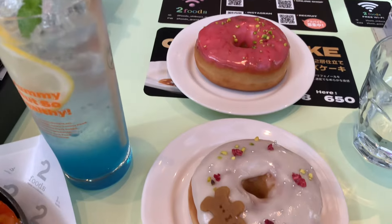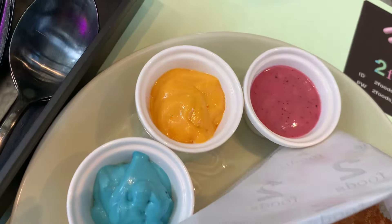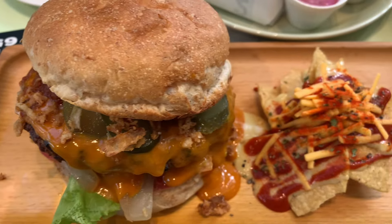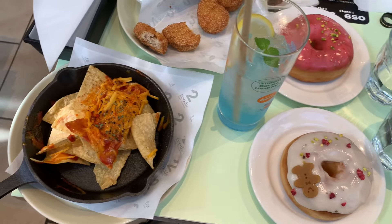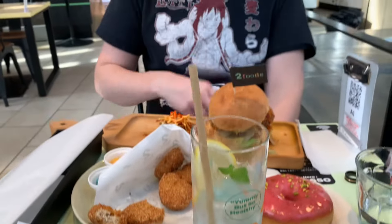And then we went to two food spots. We got some vegan chicken nuggets, vegan nachos, and a vegan burger — it was called the Spicy Junk Burger, it was really good. Got some lemon soda and some vegan donuts. It was all so good.